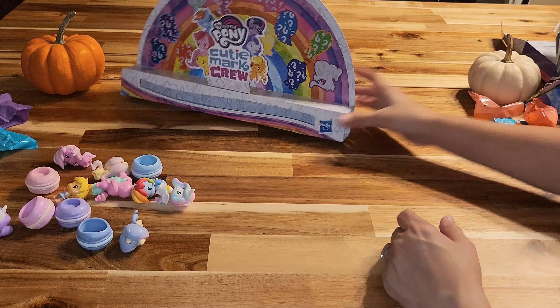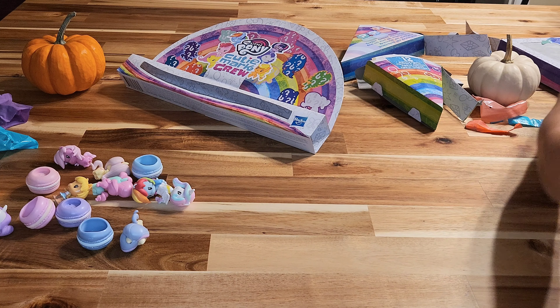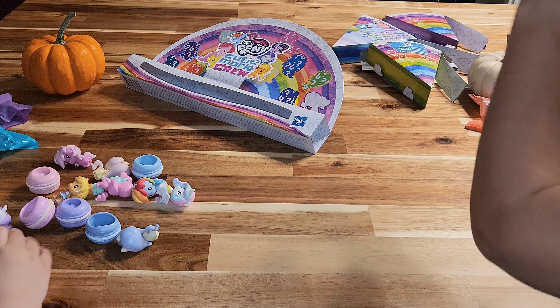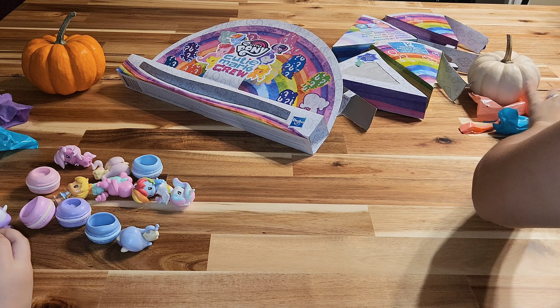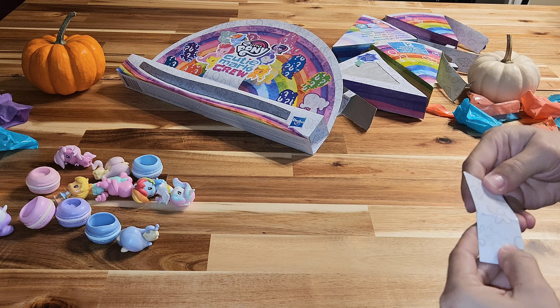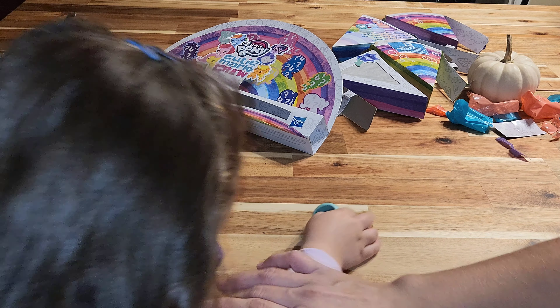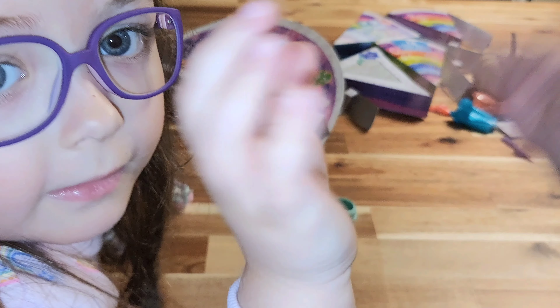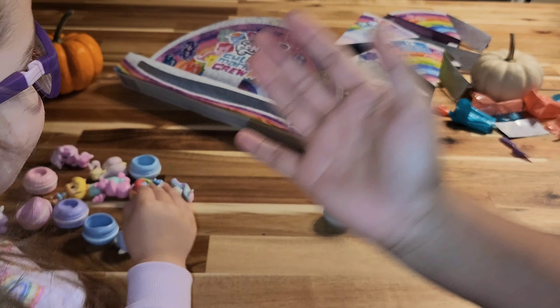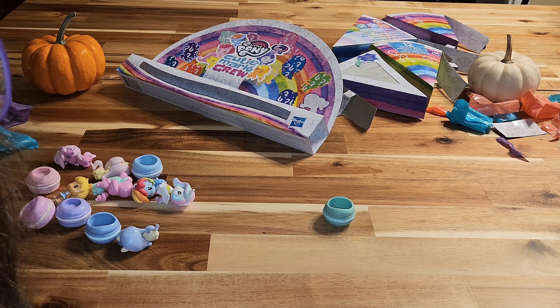I'm actually excited that we got mostly ponies — the Equestria Girls are okay but I like the ponies better. I'm showing them all and you were making me confused by picking them up. All right, that was all of them. Here's the cute little box — it has a little thing on it. I'm not sure if there's a collector sheet inside.